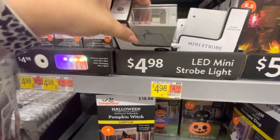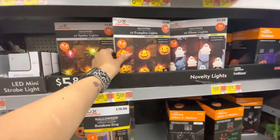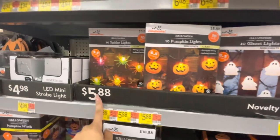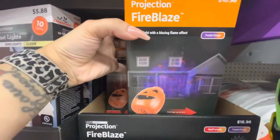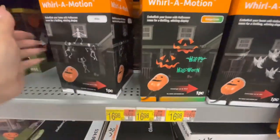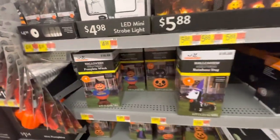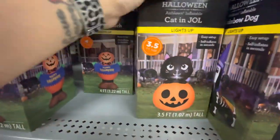An LED mini strobe light for $5. Different little light-up creatures — spiders, pumpkins, ghosts — for $5.88, and they're six and a half feet long. Here is a Projection Fire Blaze — purple and red versions. More projection lights down here: a ghost, a pumpkin face with 'Happy Halloween,' and little dancing skeletons — $17 each.